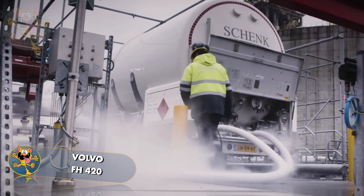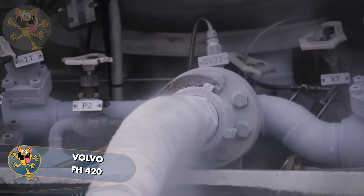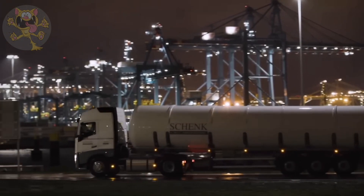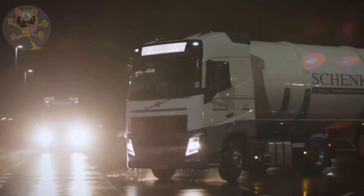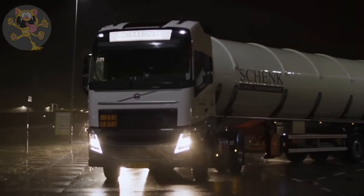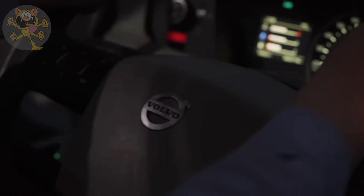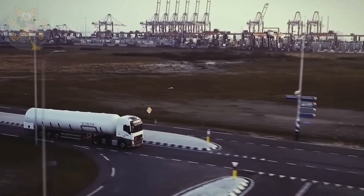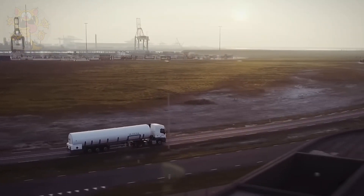This truck is operated by a German logistics company called Schenk Logistics, which transports liquids and gases throughout Europe. This company operates a fleet of more than 200 tanker trucks. They specialize in transporting fuels, lubricating oil, and liquefied gases around the world.